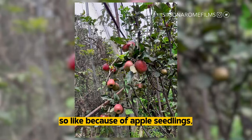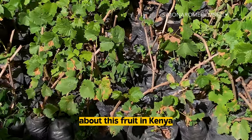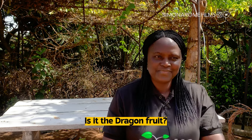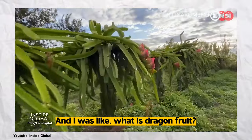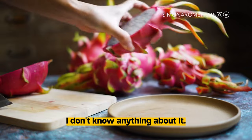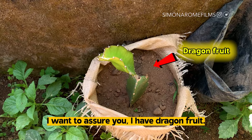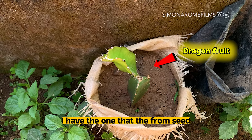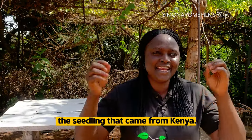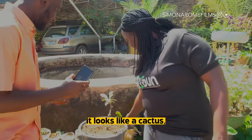Because of apple seedlings, people started calling to ask me about this fruit in Kenya. Is it the dragon fruit? And I was like, what is dragon fruit? I don't know anything about it. But right now, I want to assure you I have dragon fruit. I have the one that I germinated from seed and then I have the seedling that came from Kenya. So this is the dragon fruit from Kenya. It looks like cactus.